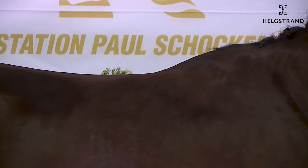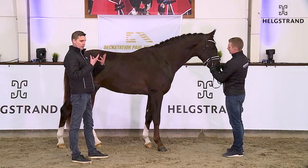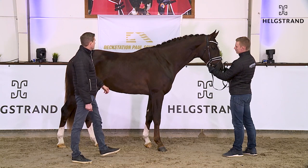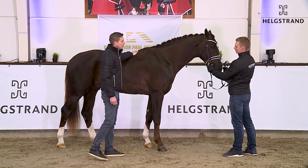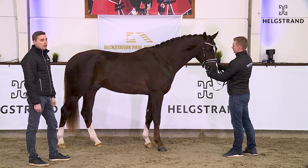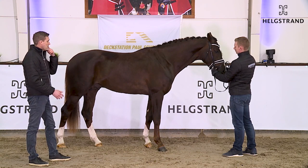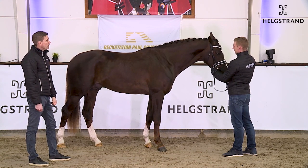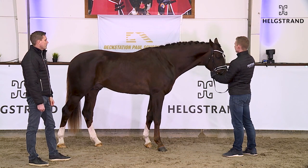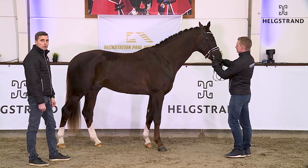Long leg, long back, perfect neck. You will also see it on the saddle — he really forms himself very well. I think here we have a stallion which is around 170cm and he fits in for almost all kinds of mares. He's light, he's still a baby, a bit slim, but that's only good because we don't want them too heavy too early. I think this will give you some foals that really can push off the ground.